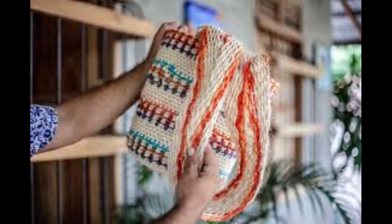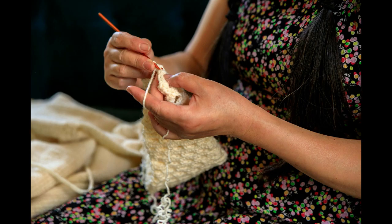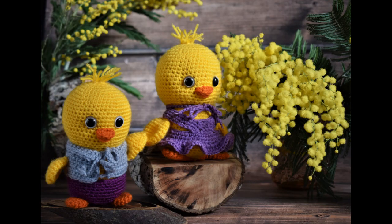Starting a crochet business can be a rewarding venture, combining your passion for crochet with entrepreneurship. Here are 10 tips to help you get started. One: define your niche. Identify your target market and specialize in a particular niche within the crochet industry, whether it's baby blankets, custom amigurumi, or stylish wearables. Having a niche will help you stand out.